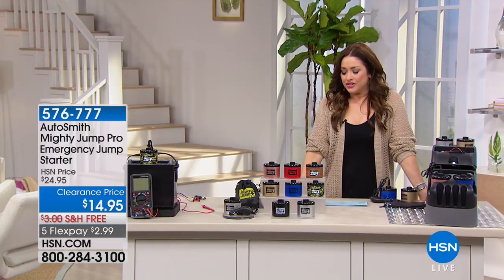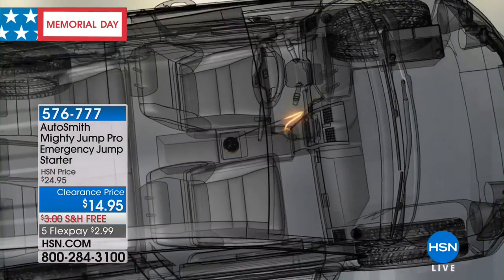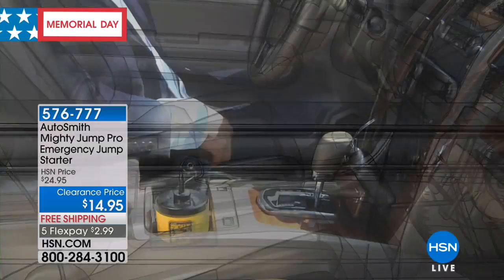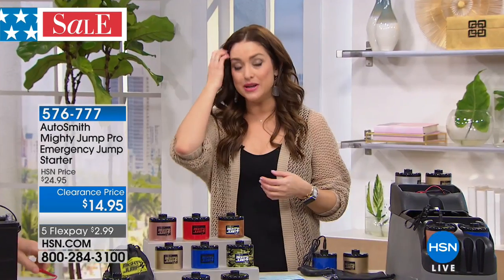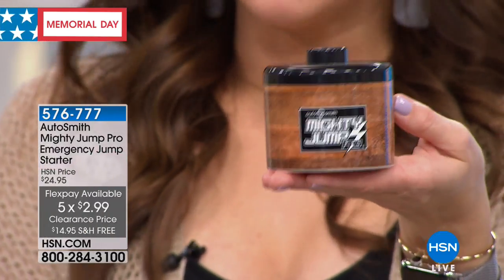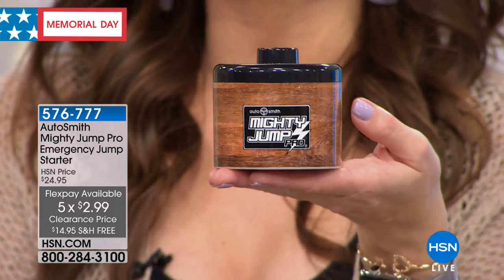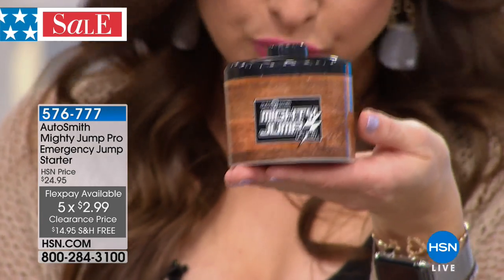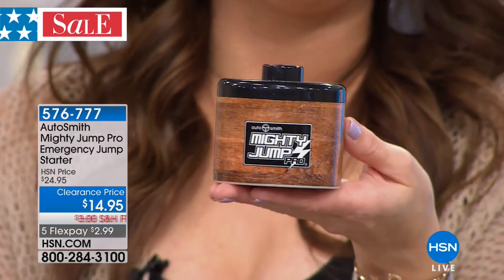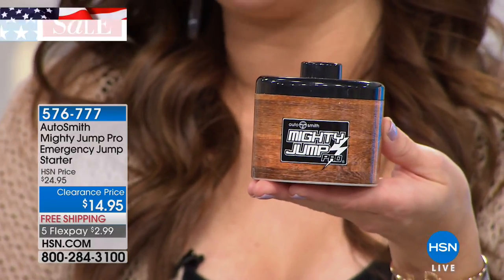Now let's talk about something that is a must-have for every car in your home — whether it's your main cars or you've got teenage drivers. Heaven forbid something happened where the battery dies and you're in a parking lot at night needing assistance or stranded somewhere. This is pretty amazing — for $14.95, this is your security. Within roughly 10 minutes, you'll be able to charge your battery without ever stepping out of your car. This is a top seller at $24.95, but today's remaining quantity is only $14.95 — on FlexPay it's under $3 with free shipping and handling.